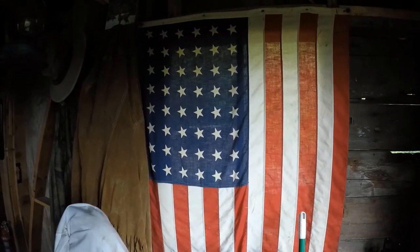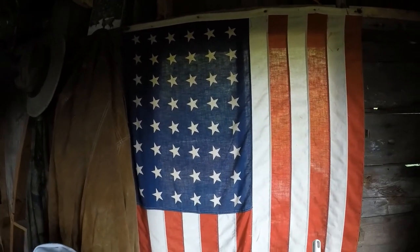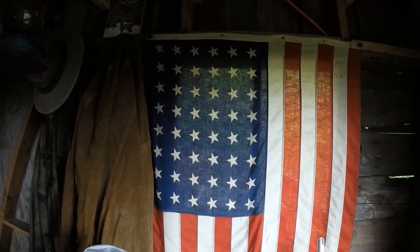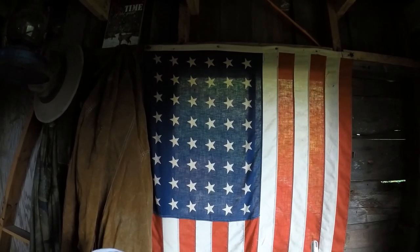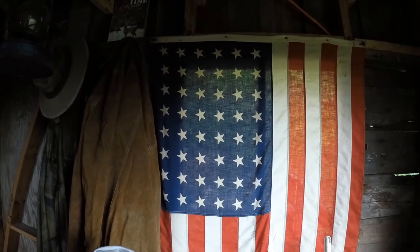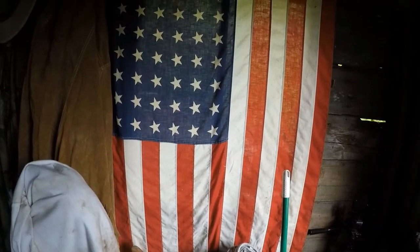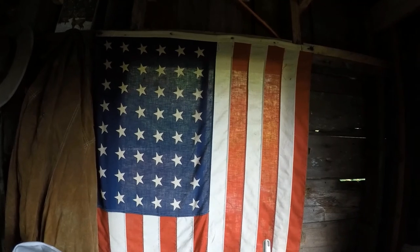Have you ever counted the stars on this flag? Well, let me tell you — this is not a current flag. You gotta count the stars. If you notice, there are rows of six and there are eight rows. Eight times six — I'm gonna let you figure that out. It's a very old flag. I've had it in my family for a lot of years. Now it resides in the cabin.